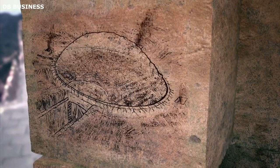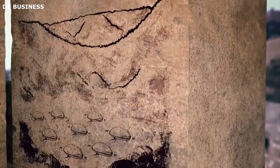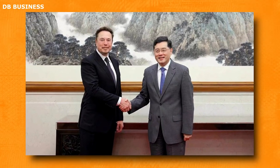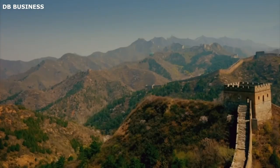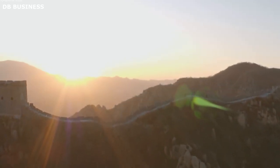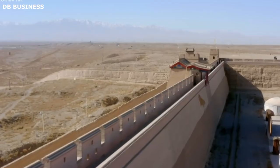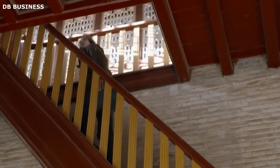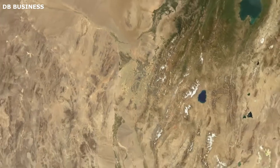Elon Musk has expressed admiration for the Great Wall of China on several occasions. In a 2018 interview with the New York Times, he said the Great Wall was one of the most impressive human achievements ever and that he was fascinated by its history and engineering. In 2020, Musk visited the Great Wall and tweeted a photo of himself standing on it, captioning it: 'The Great Wall is truly amazing — it's even more impressive in person than in pictures.' Musk sees the wall as a symbol of human achievement, Chinese history, and engineering prowess.